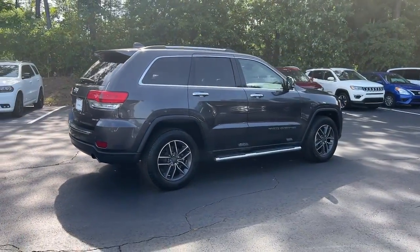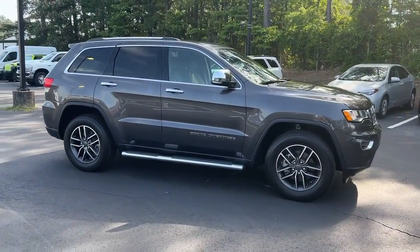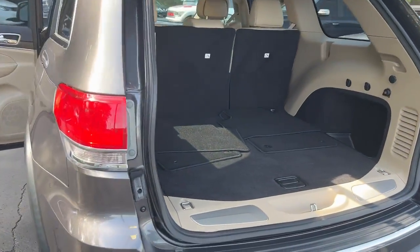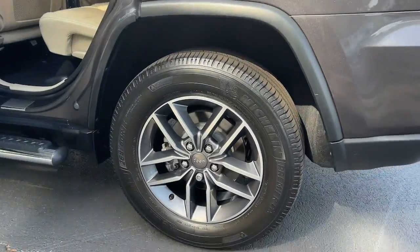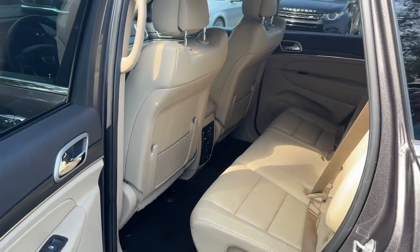These are just some of the great options this vehicle comes with: navigation system, keyless entry, keyless start, V6 cylinder engine, backup camera, satellite radio, heated mirrors, power passenger seat, remote engine start, and woodgrain interior trim.